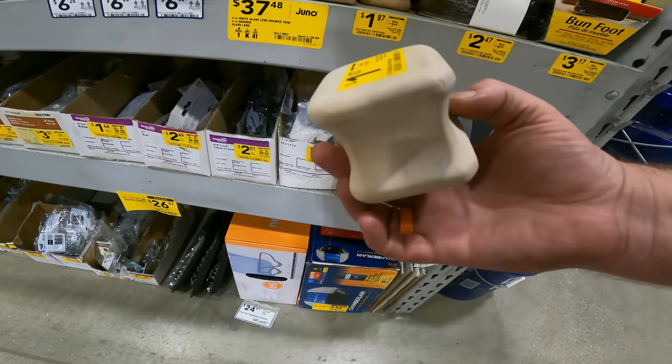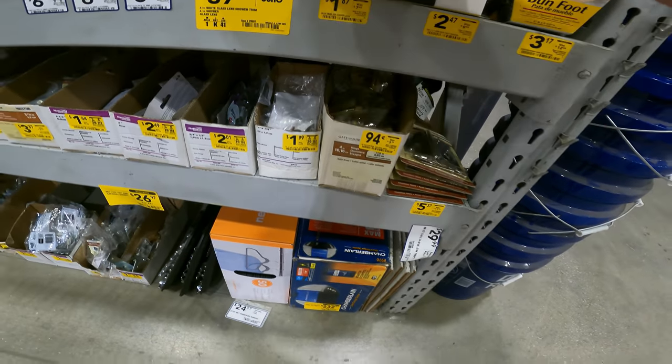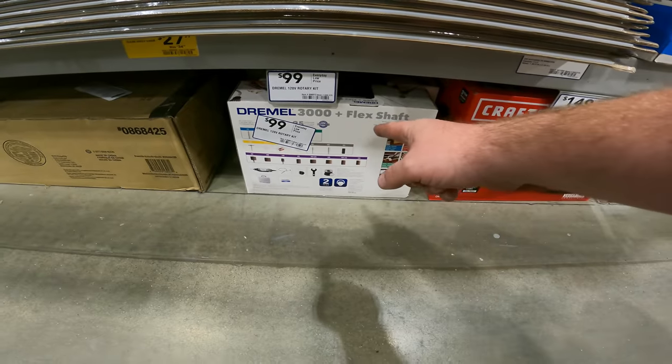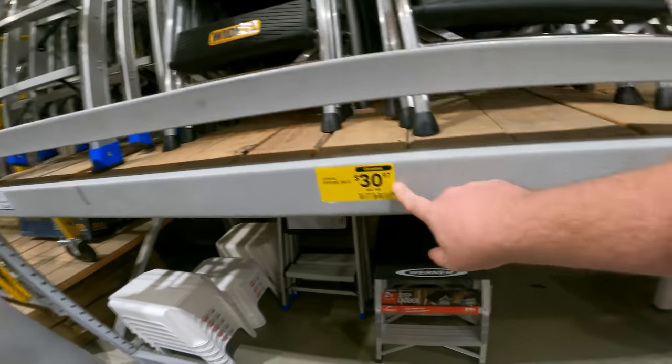Old English Taper Buns, item 811359. Hooks and hinges are discounted everywhere. Dremel 3000 and a flex shaft — you've got to check multiple stores. They were $39 at the other stores, they're $30.97 here. Three-step stool, 250-pound, item 1085109.